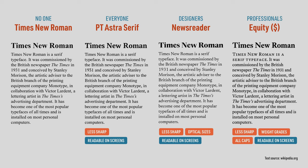Equity is optimized for both print and screen, plus it has a fantastic all caps version. So I recommend this only to professionals. PT Astra Serif and Newsreader are both free, while Equity costs $119 US dollars. Font download or purchase links are in the description below.